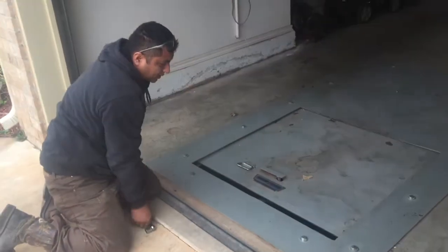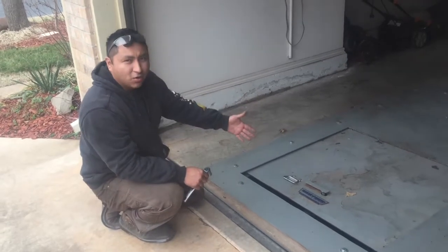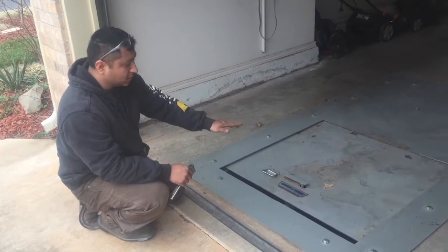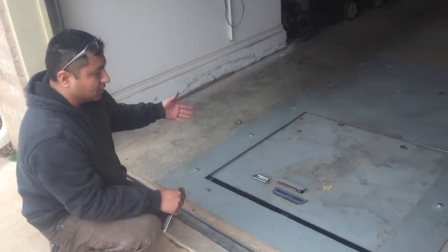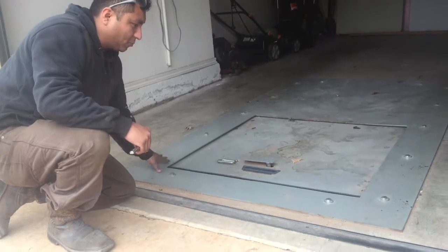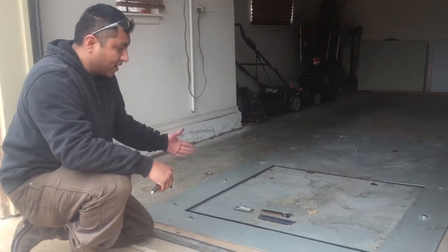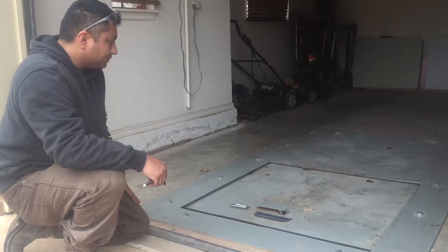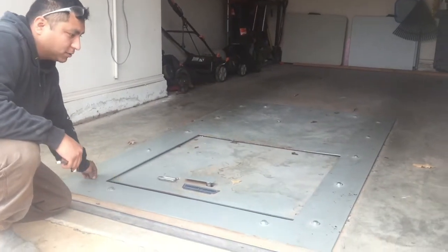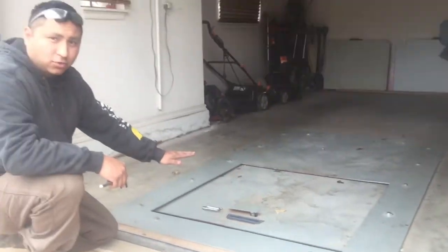Now there are several reasons why this could happen. It could have happened because of driving over the shelter — it could have warped the top of the shelter. Also, as debris gets in these tracks, that can also prevent it from opening up. If your tracks are not properly greased and maintained, that could prevent it. But what we realize is that the tension on these bolts is causing some pressure to prevent this door from opening.